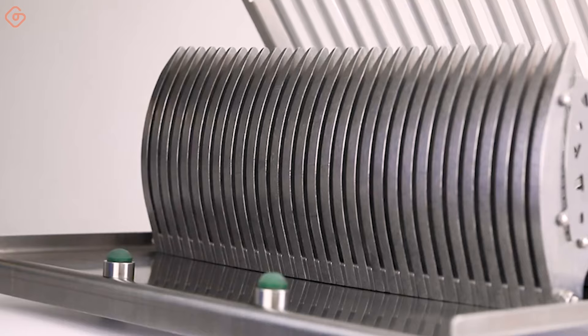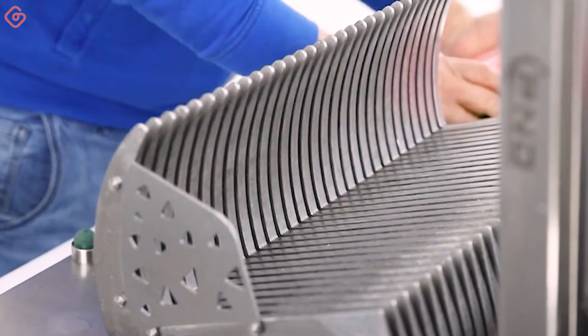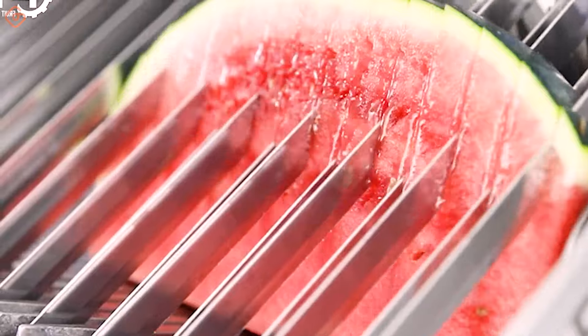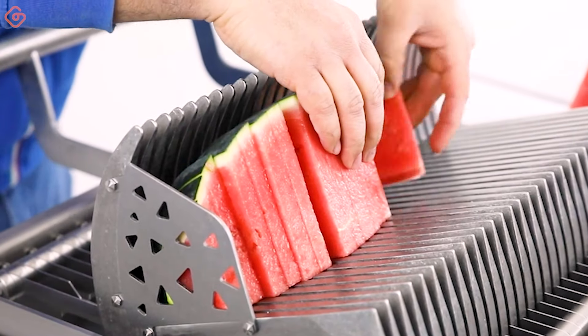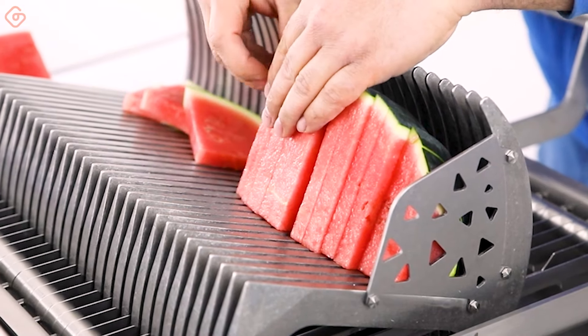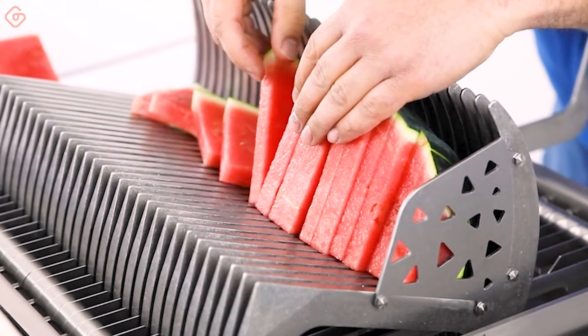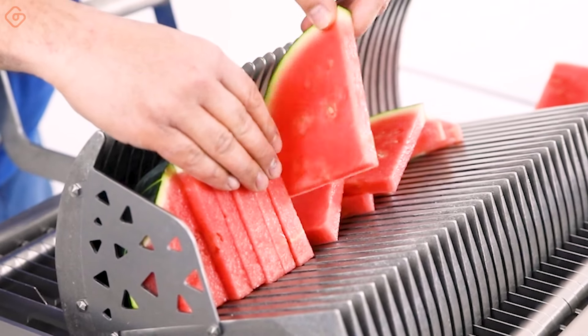This is a manual device suitable for unpeeled watermelon. It cuts watermelon into equal slices easily and is completely made of AZ-304 stainless steel.